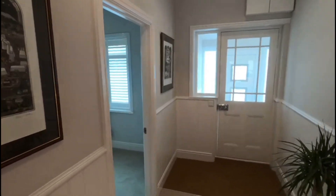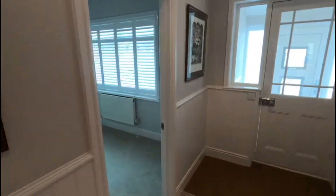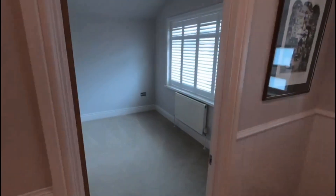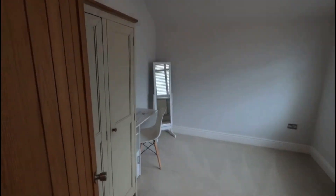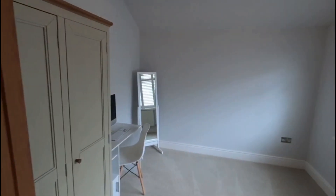And lastly, here we have bedroom number two with those lovely big windows at the front. Again, a great sized room — really nice height to the ceilings here, plenty of plug sockets, a really lovely sized room.